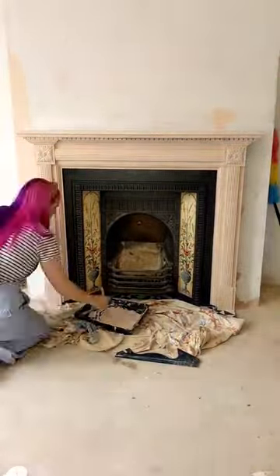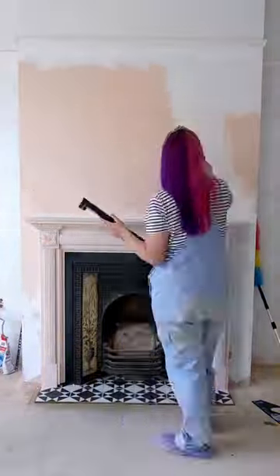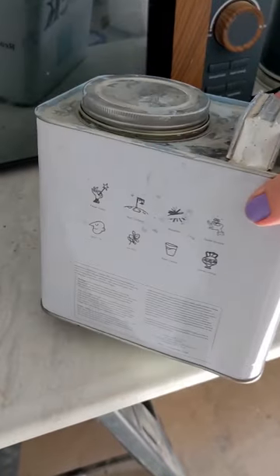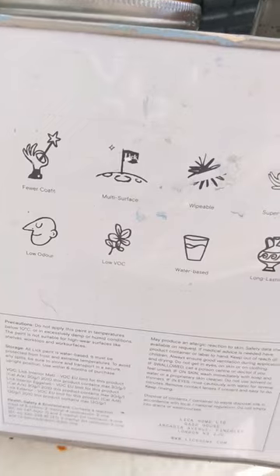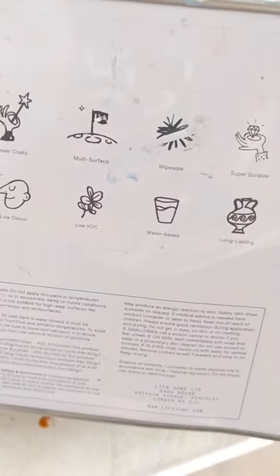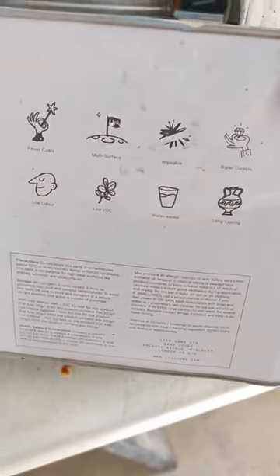I'm no expert, but here's my real life experience. I always say read the tin or description of the paint on the brand's website. For example, this Lick paint we use in our hallway is labelled as multi-surface and is listed as suitable for wood online. So that's a yes.